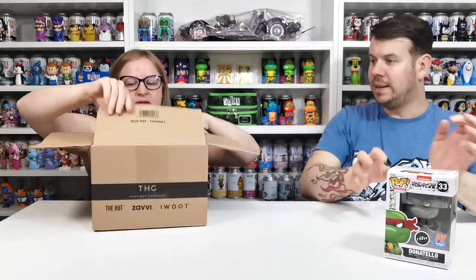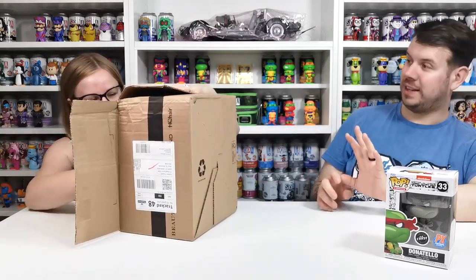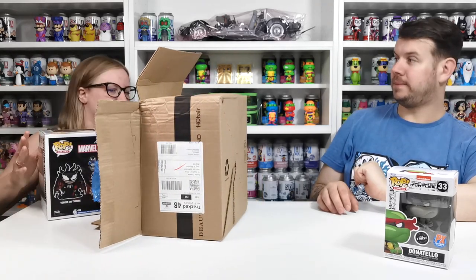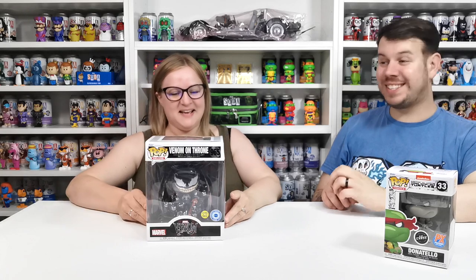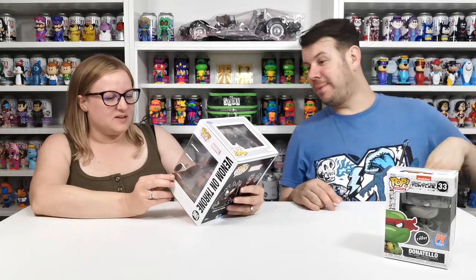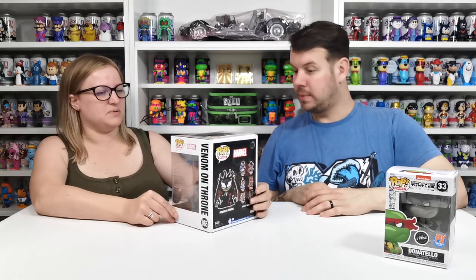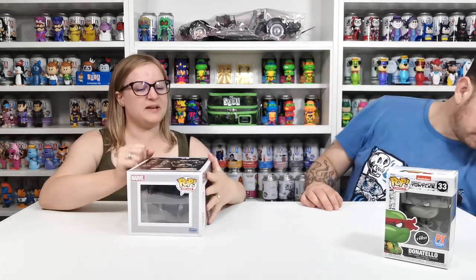Let's move the Donatello to the side — too exciting — and open the big one. I don't want to see it, I want it to be a surprise. Oh, what is it? Oh my god, that is such a cool one as well — this is such an epic Pop in the Box! There's a Pop in the Box exclusive glow-in-the-dark — yes, it glows in the dark! Look how much detail is in that, it's so cool.